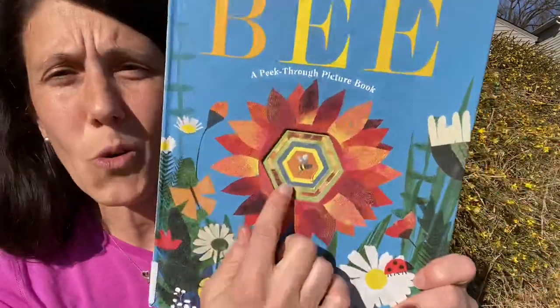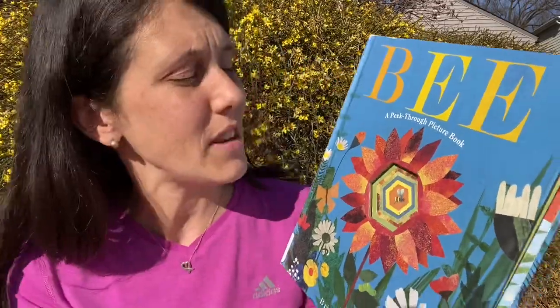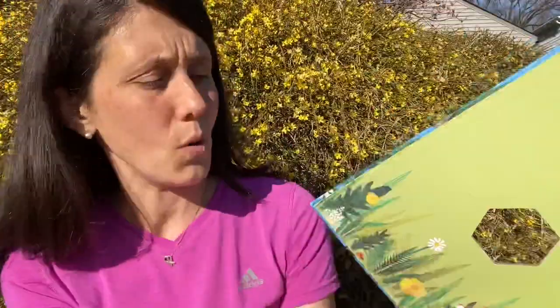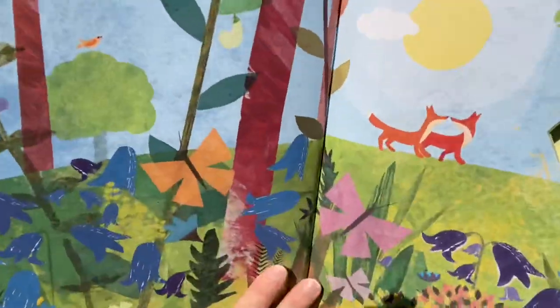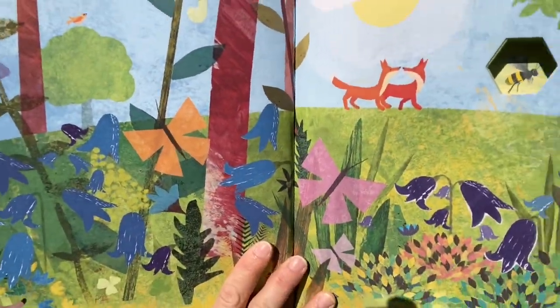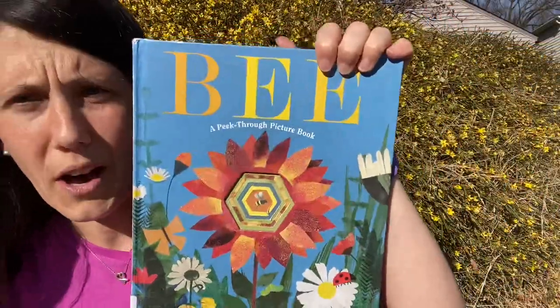I'm finding some newer books that I wasn't as familiar with on bees. Bees have made a really popular comeback in noteworthy news about just the importance of bees. This is cool because it's a peek-through book, and I love books that have interaction. This one actually has holes in it that you can follow along as you journey through what the bee does for different plants growing, with great illustrations. This book is by Britta Teckentrup and it is just fabulous — I highly recommend checking out Bee: A Peek Through Book.